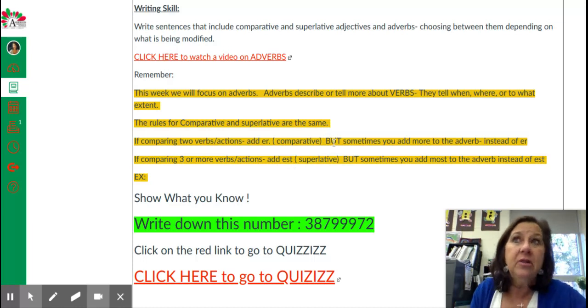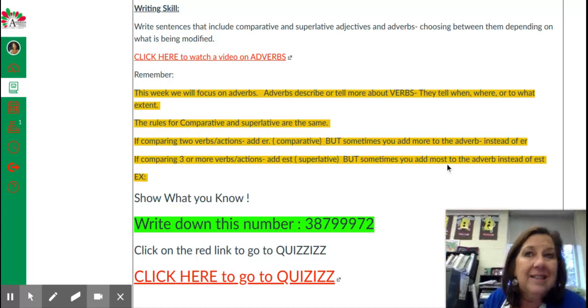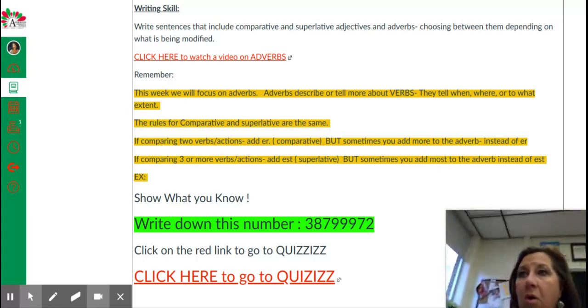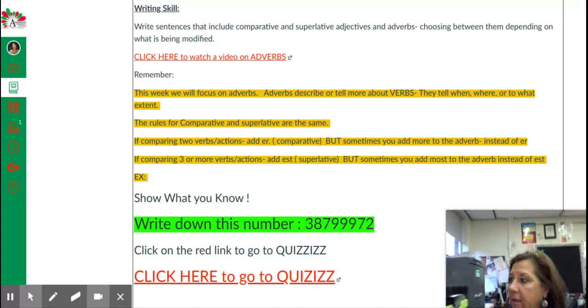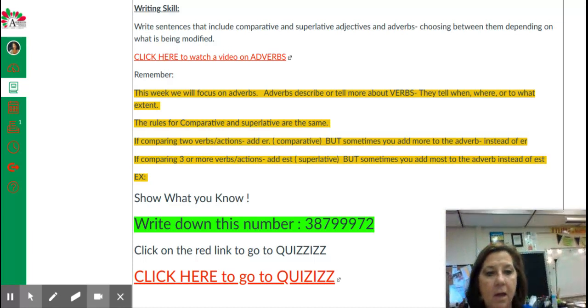But for those adverbs that end in L-Y, we're instead going to add "more" when comparing two — you still see the R-E — and we're going to add E-S-T, well, I'm going to add the word "most" — and you still have the S-T. Oh, I've got to move over here and plug in — I'm about to die. There we go.